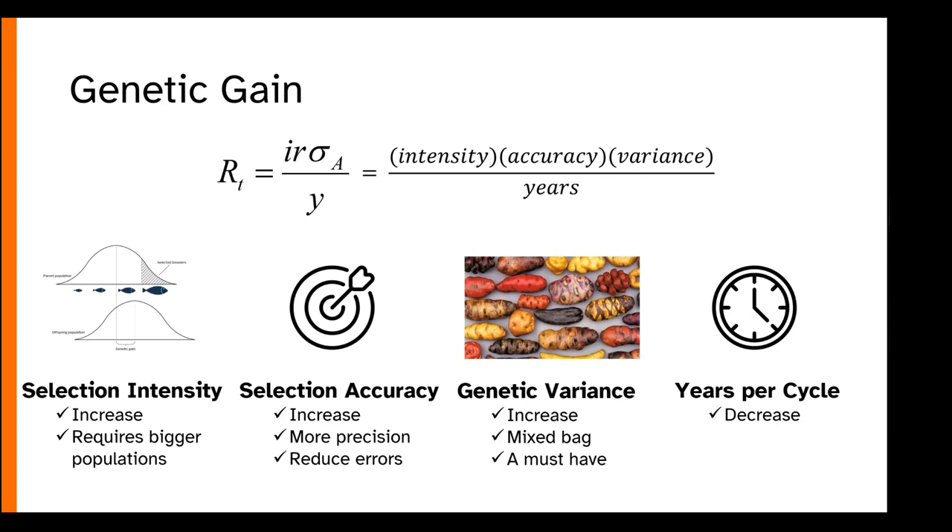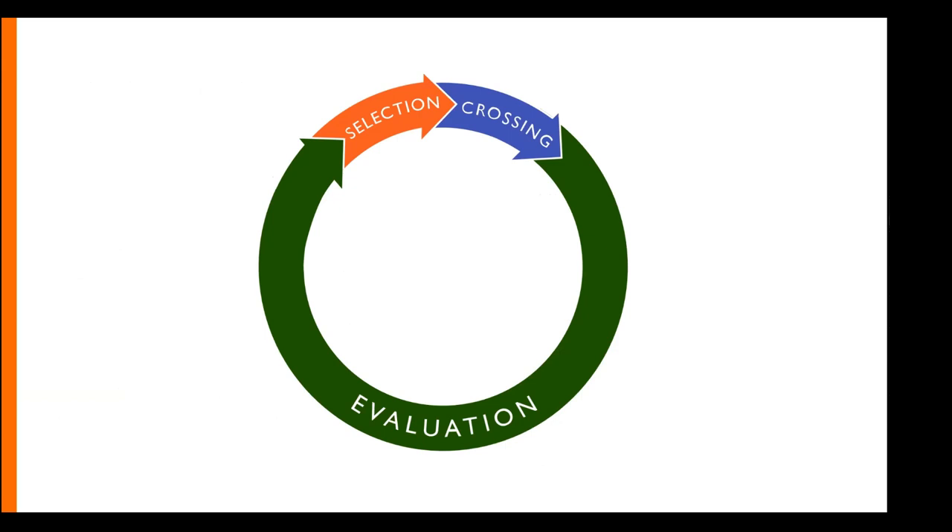The focus I want to pull in today is on selection intensity and accuracy, and developing the capacity to screen larger populations both more accurately and more effectively. When we think about plant breeding as an actual process, we can distill it down to three discrete steps: selecting our parents, intermating those parents to generate novel allelic combinations, and then evaluating those combinations over a lot of time and space to feed back into this cycle.